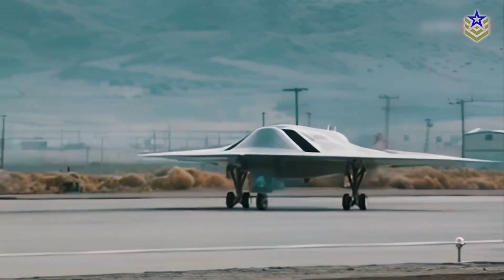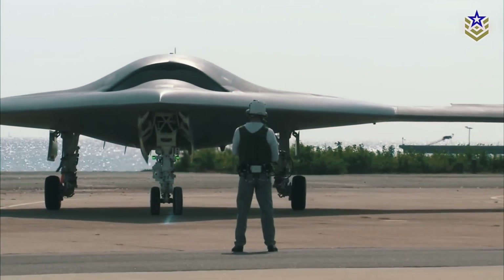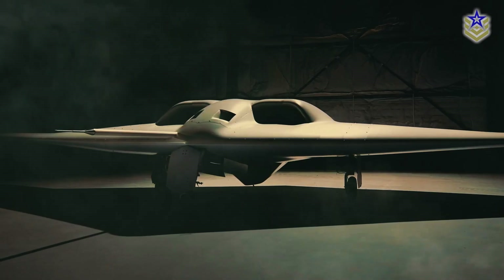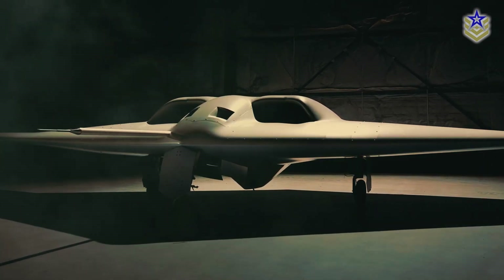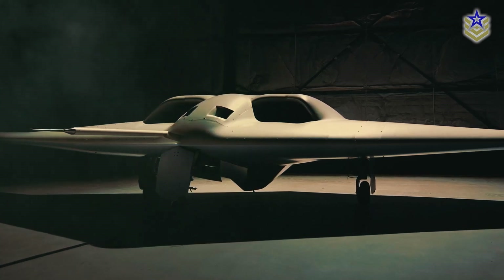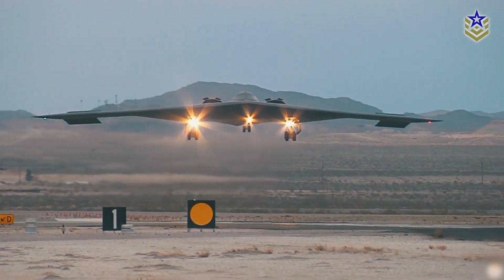The Shepard program also focuses on advancing sustainable aviation technologies in defense applications. The hybrid electric propulsion system in the XRQ-73 reflects the Department of Defense's increasing emphasis on sustainability and efficiency. By integrating emerging technologies, the XRQ-73 will help reduce the environmental impact of military operations while enhancing overall performance, such as range and stealth.